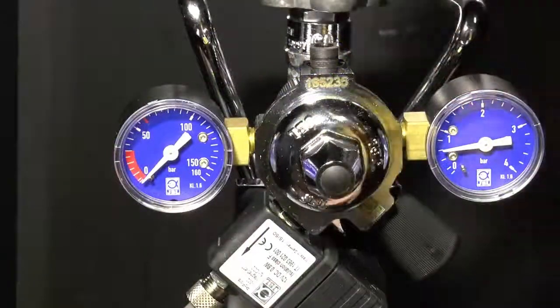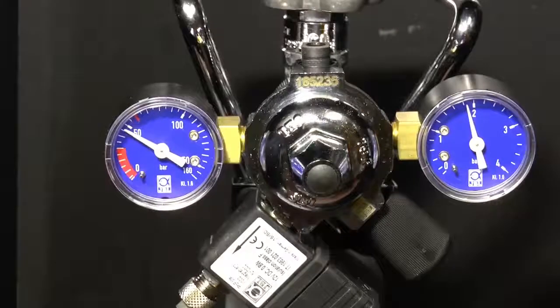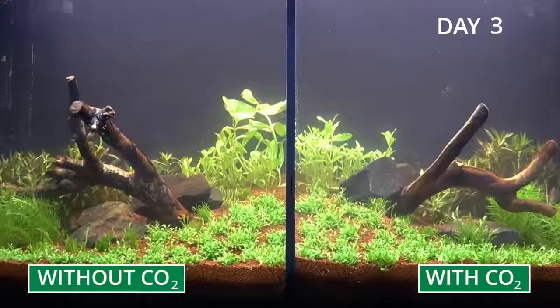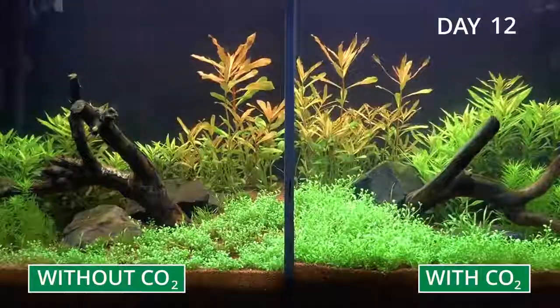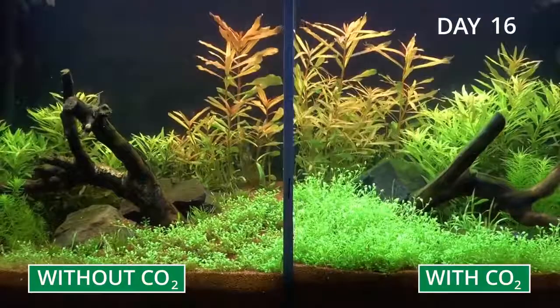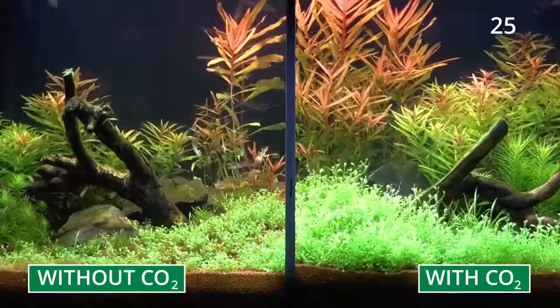CO2, also called carbon dioxide, is the main source of food for all plants, which they convert into sugar through photosynthesis. There is a shortage of CO2 in almost all aquariums, which in turn inhibits plant growth. This short film shows you the effects of a CO2 fertiliser system.